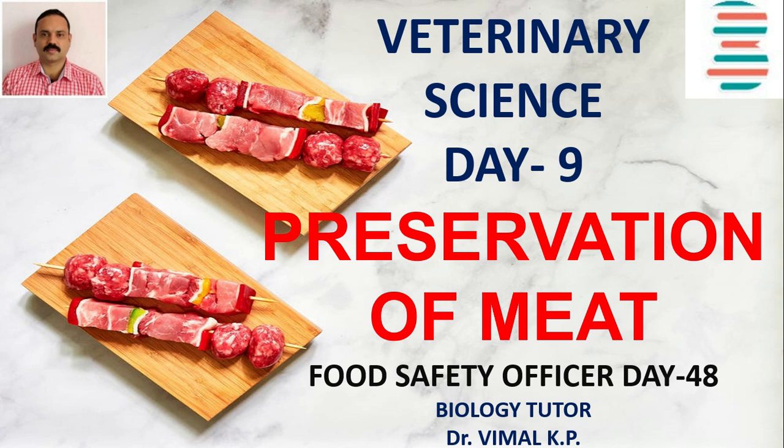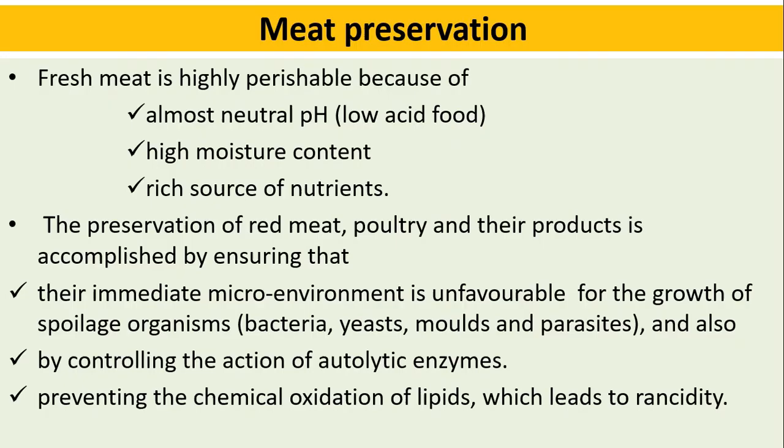Hi friends, welcome to Biology Tutor. Today we are going to discuss about preservation of meat. If you like this channel, please share and subscribe. Don't forget to click the bell button for notifications.